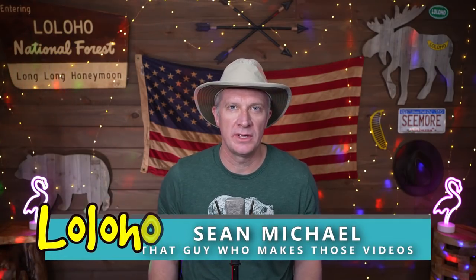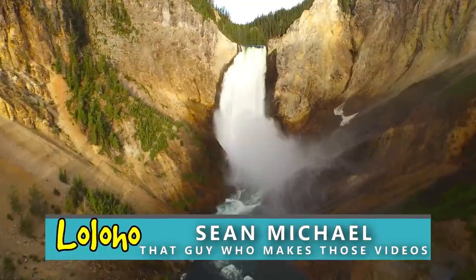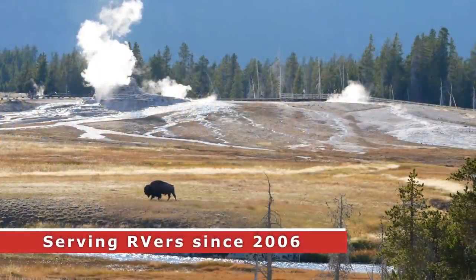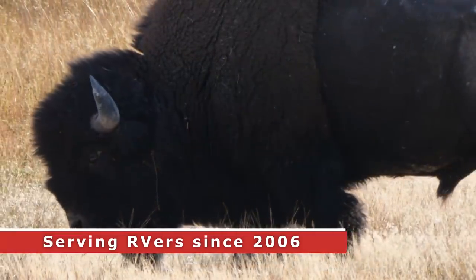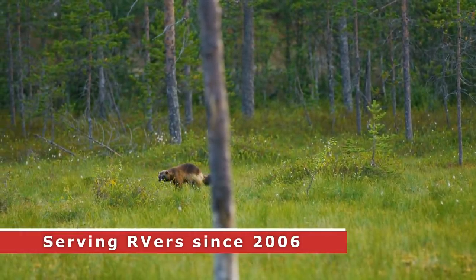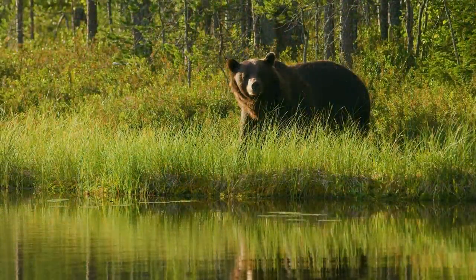Hey guys, Sean with Long Long Honeymoon here. In this video, we are talking Yellowstone — specifically, we're talking about the animals in Yellowstone National Park. The goal of this video is to help you see all the animals you want to see when you visit the park.